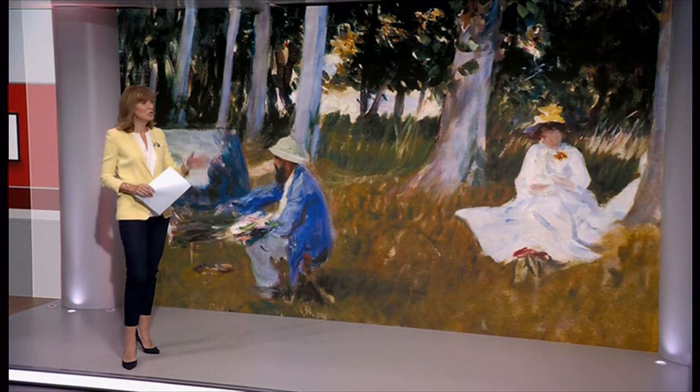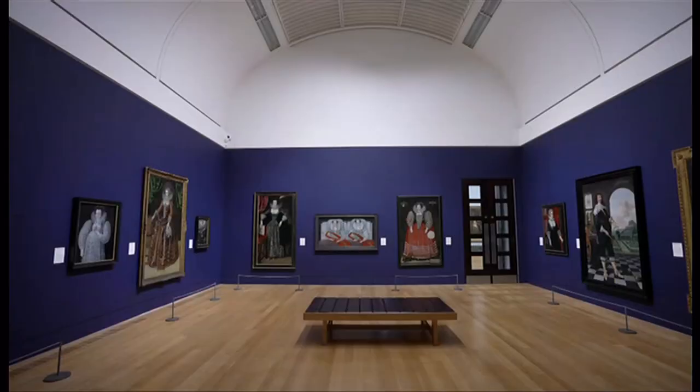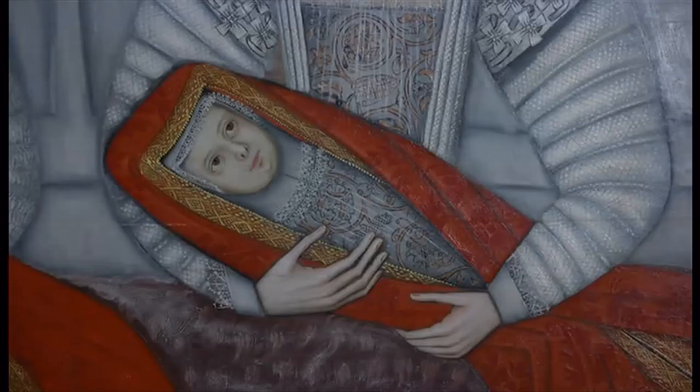It holds the national collection of British art, and today Tate Britain has unveiled an entirely new presentation of more than 800 works. The aim? To tell the story of British art from 1545 to now in a way that reflects what it describes as revolutionary changes over this time. Our culture and media editor Katie Razzle was taken on a tour.